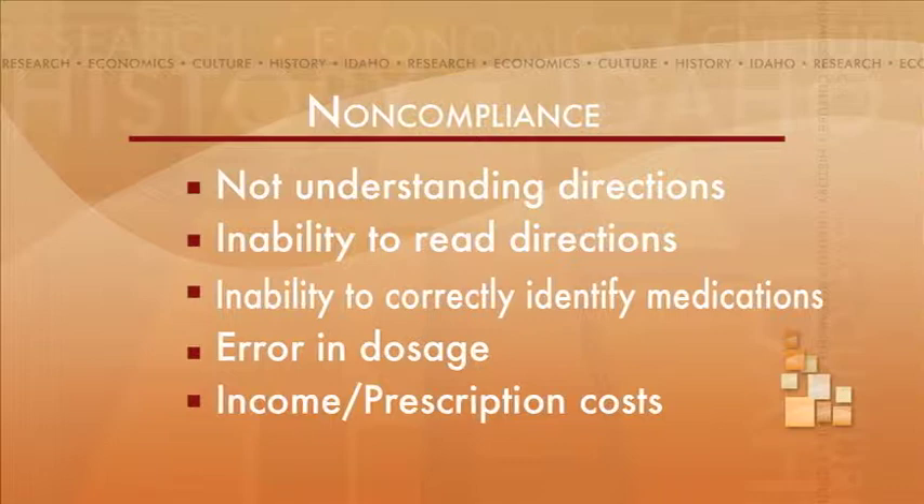These include simply not being able to read the tiny print on the labels, not being able to afford their prescriptions due to low income, or not being able to pick them up from the pharmacy because they have no way to get there.